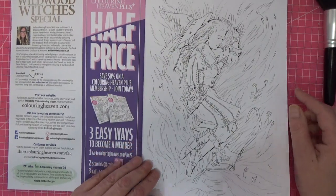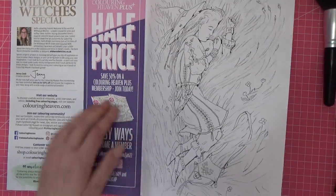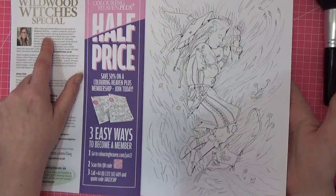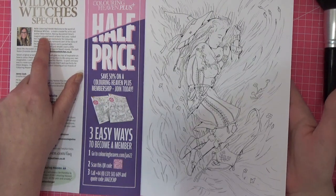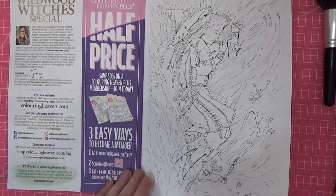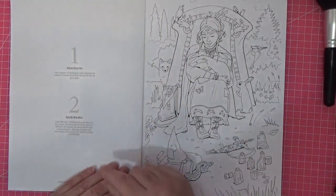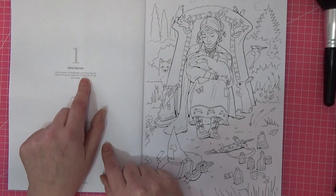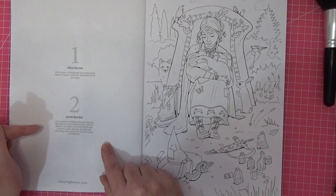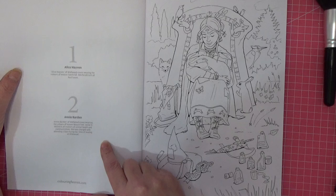So, Wildwood Witches — let me tell you a little bit about the world. It's a realm created by artist and author Steve Hutton. You get a little bit of writing about each image and the colors that the characters might be wearing. This is the first one, number one — it's called 'Colors of Season, Seed Fall.'